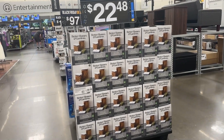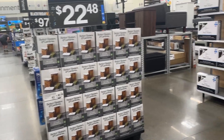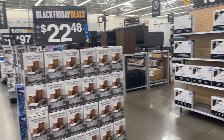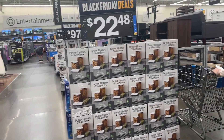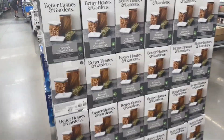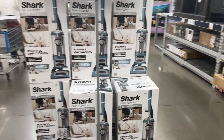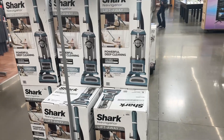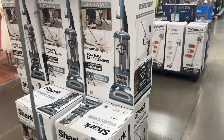So I'm in Walmart — hope you are doing well. We're just going to go around the store and see what kind of Black Friday deals are here. Right here for $22.48 we have the Better Homes and Garden rectangle container set. And right here for $97 we have the Shark Lift-Away deep cleaning vacuum, and it has pet hair pickup.